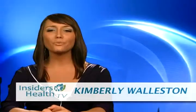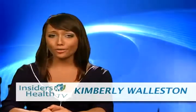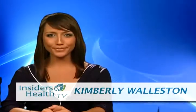Hello, I'm Kimberly Wallace and welcome to Insiders Health TV, where we bring you the freshest happenings in the world of medicine without the quack propaganda. Today we'll be talking about a supermarket health food that could be deadly, as well as some tips and foods that will help you to increase your potassium intake.